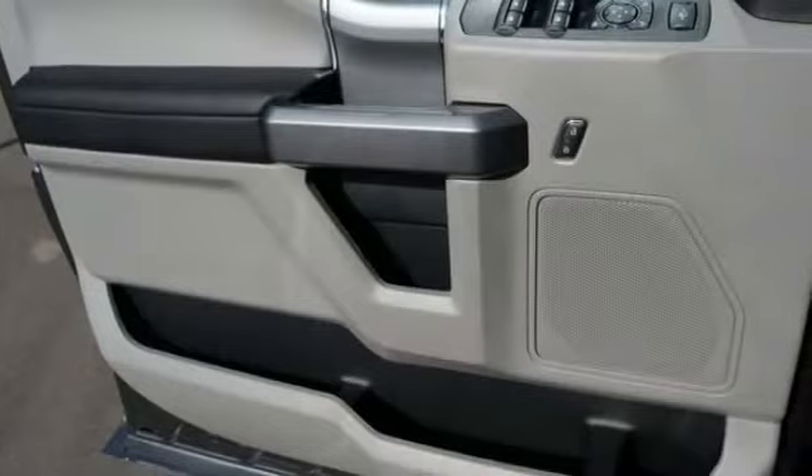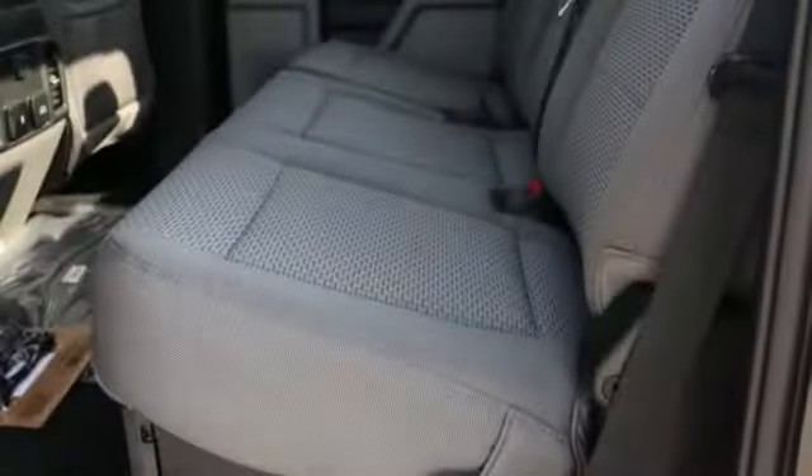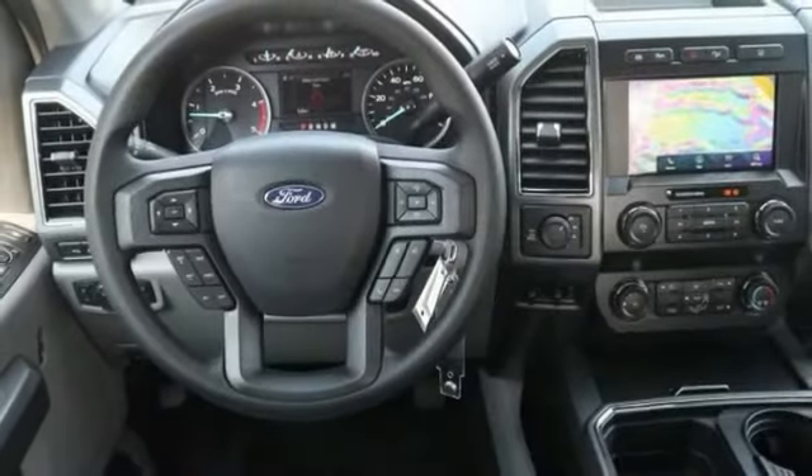Here are some of this vehicle's great options: trip computer, power door locks, day-night rearview mirror, outside temperature gauge, privacy glass, perimeter alarm.